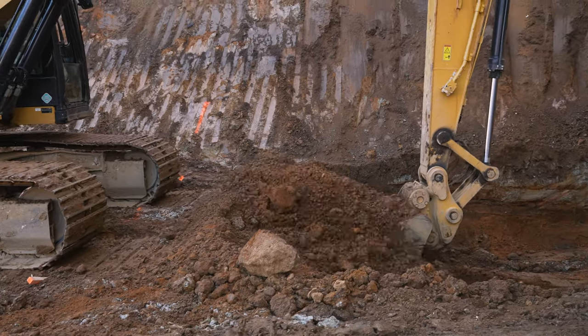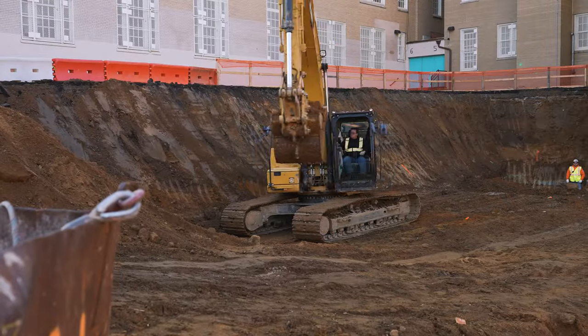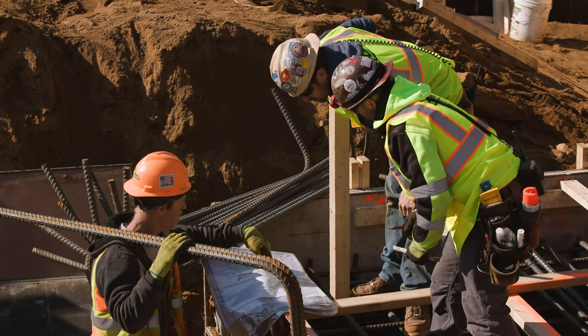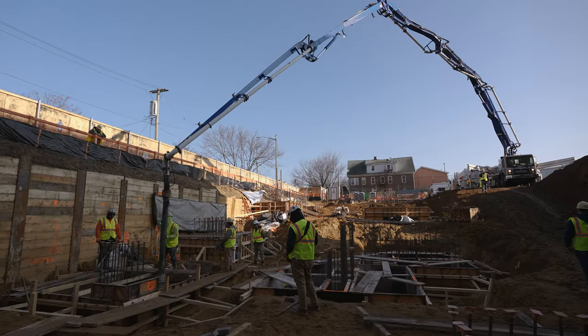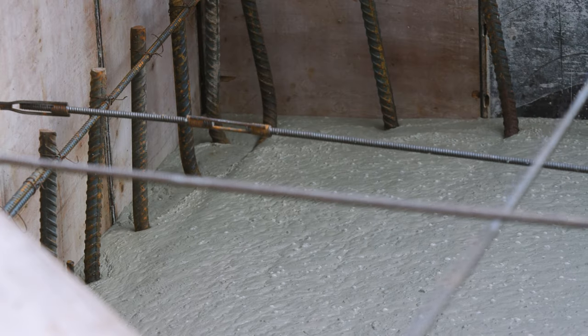We excavated well over 3,000 yards of dirt to get out to subgrade, and we continued to dig further down for our footings, installed rebar, formed out, and are pouring today. Right now we're pouring our first pour of spread footings — about 250 cubic yards of 4,000 PSI concrete to start the foundation.